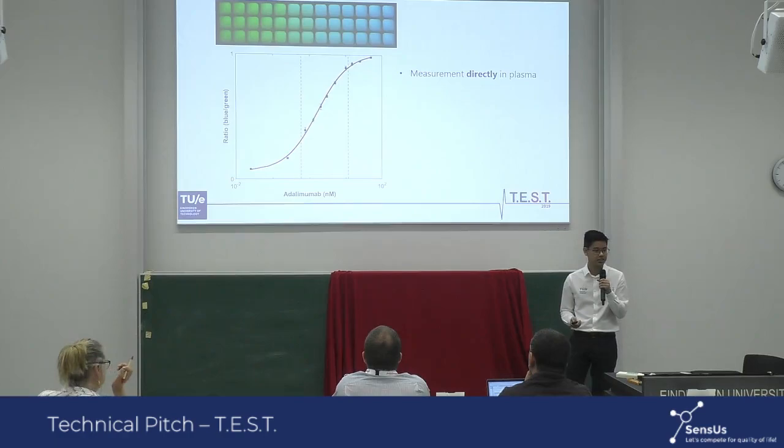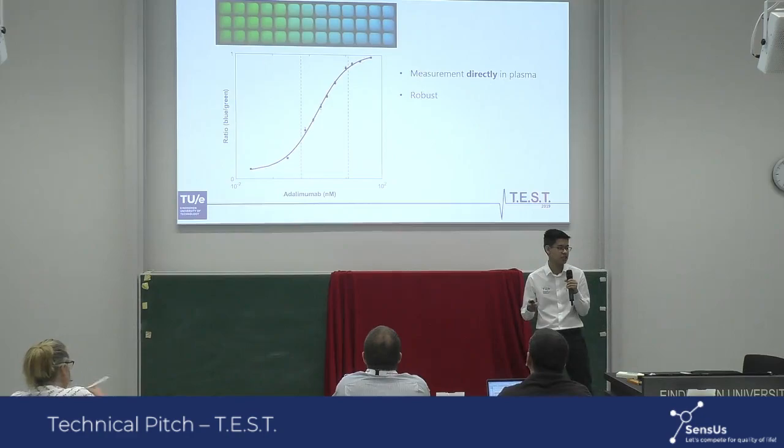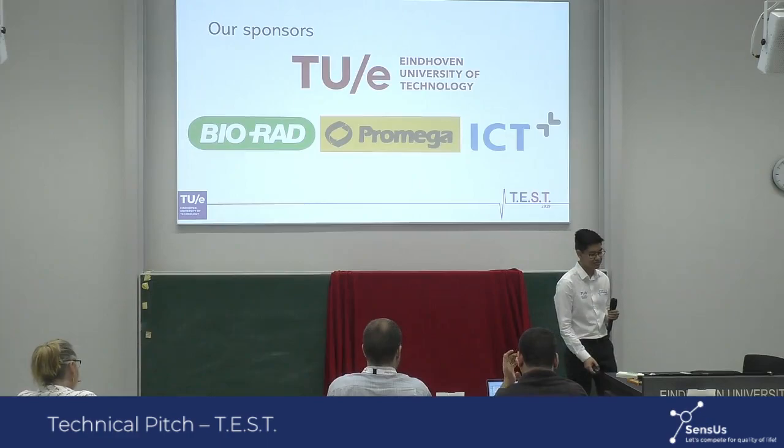So to conclude, we have developed a method that is able to directly measure adalimumab in blood plasma. We have a very robust measure of the concentration, as the ratio will remain constant regardless of experimental conditions. We have obtained very high sensitivity and precision, both off-chip in a plate reader and on-chip with our biosensor. Our sample volume is only 7 microliters, and our time to result is within five minutes. Thank you for listening.